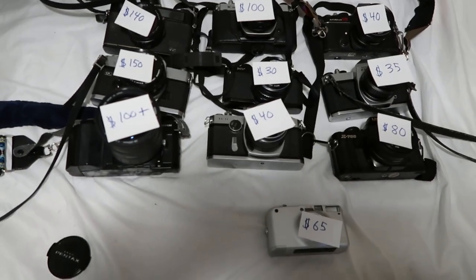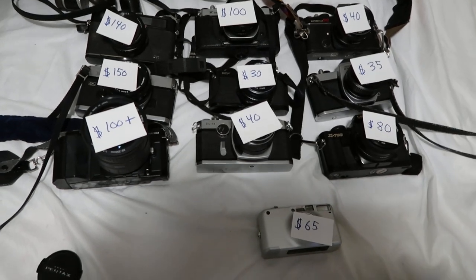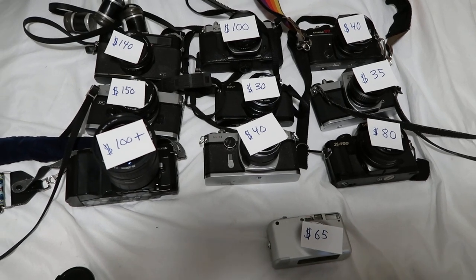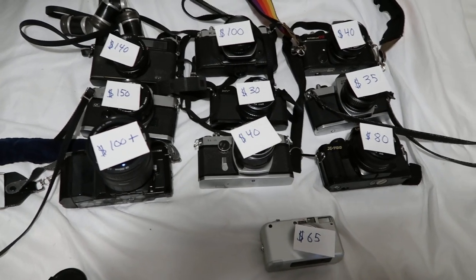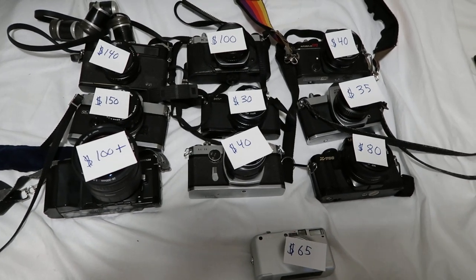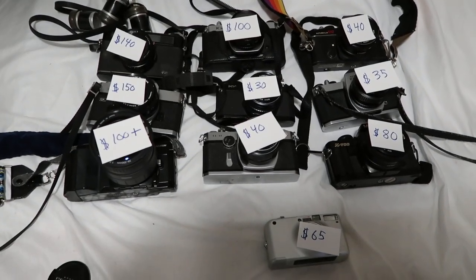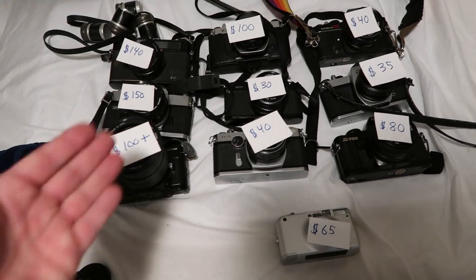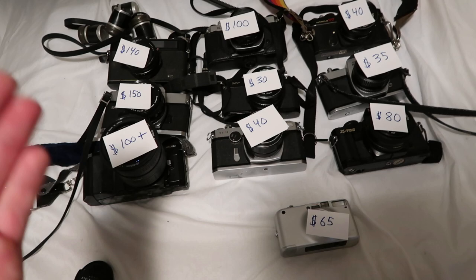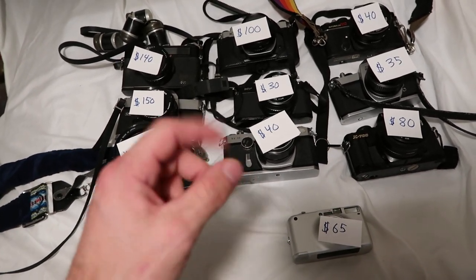That's 10 35 millimeter cameras you should be looking for while thrifting, estate selling, and garage sailing. One more tip: if you go into 35 millimeter cameras on eBay and sort by bids ending soonest, you can snipe some of these at really low prices. I don't do this much but I'm considering it — hopefully I didn't ruin anyone's business by saying that. 35 millimeter cameras are really great because people undervalue them, which means you can increase your net by buying low and selling high.